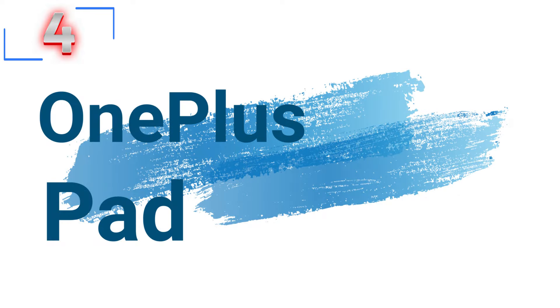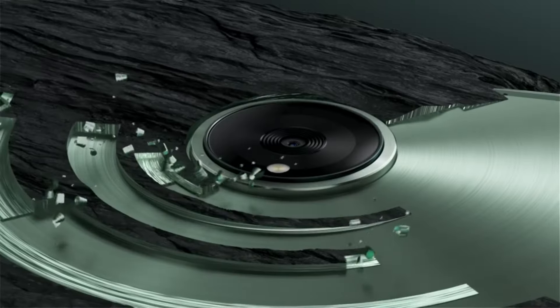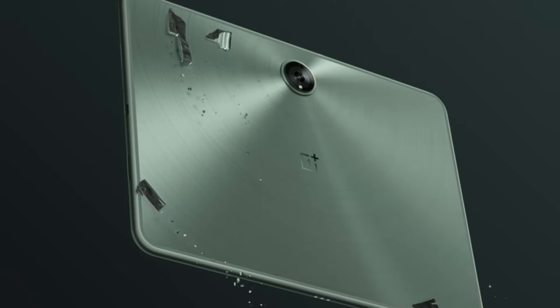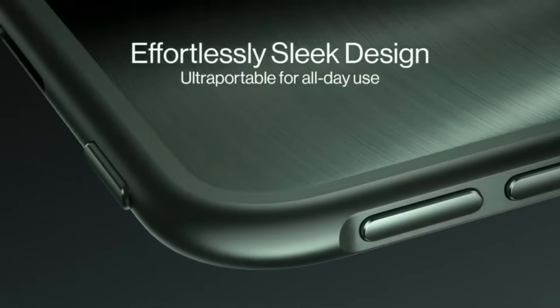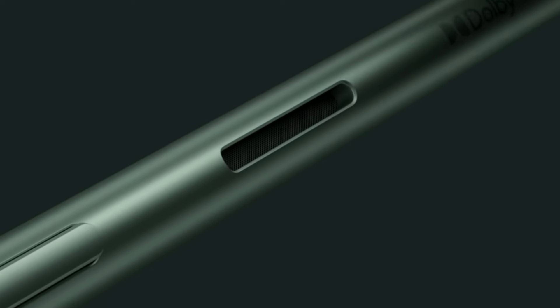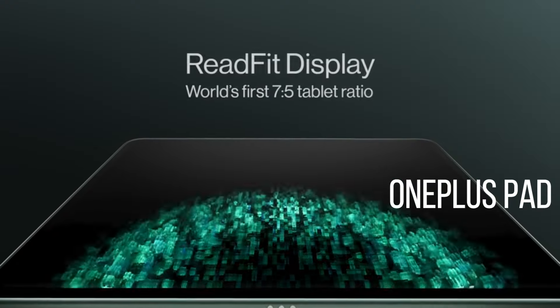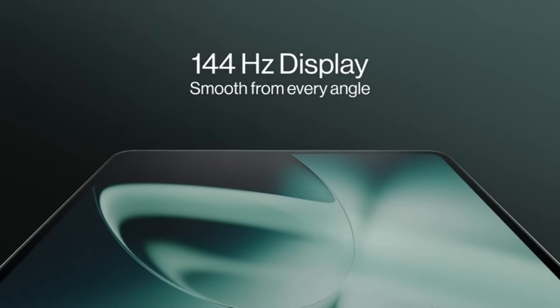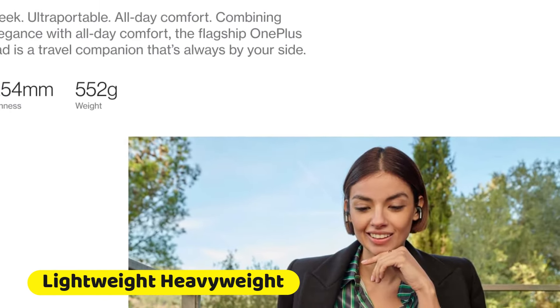Number 4: OnePlus Pad. The OnePlus Pad is an exceptional device that offers a perfect blend of style, performance, and visual excellence. Designed for modern users, this tablet provides a seamless experience for work, play, and everything in between. Despite its powerful performance capabilities, the OnePlus Pad maintains a lightweight design, making it incredibly portable and easy to carry around — perfect for on-the-go use.